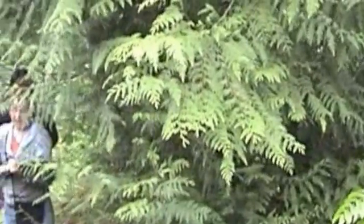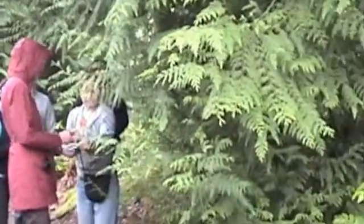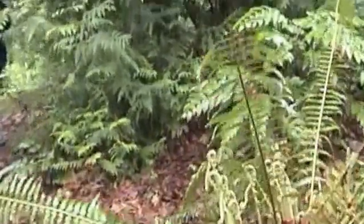This is the Thuja plicata — it's spelled with a 'j' but we usually say 'Thuja plicata' — the Western Red Cedar. This is one that's really good to taste because it has a very distinctive aroma.